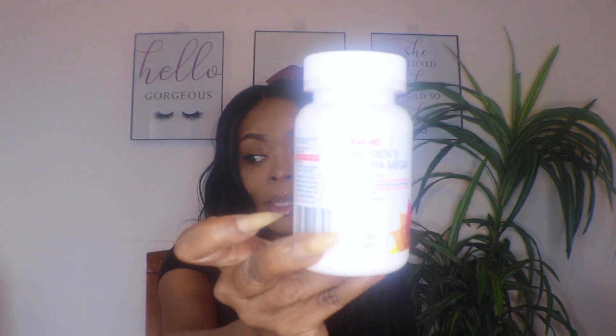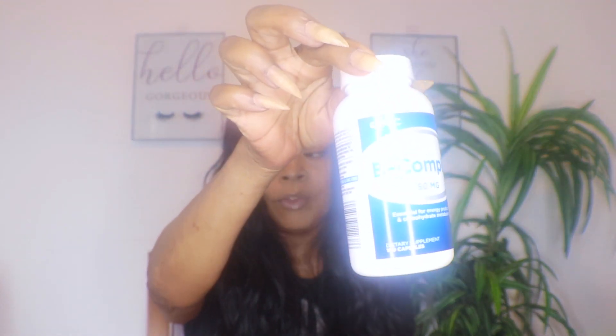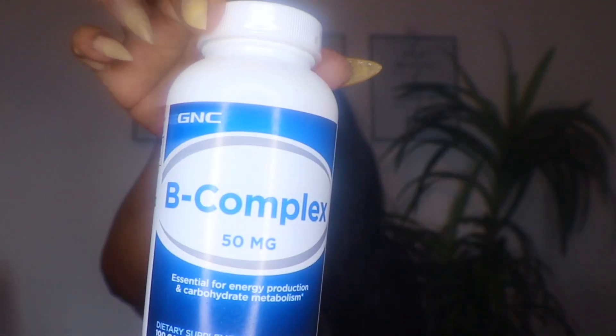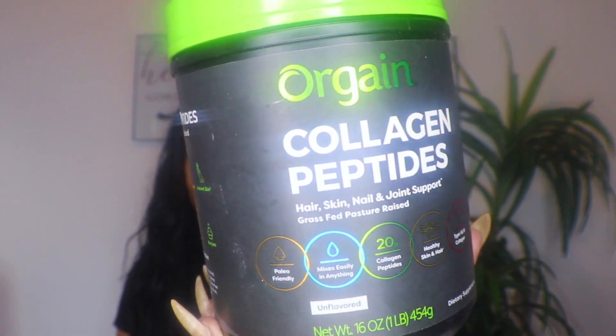For my vitamins, I take a natural hair growth vitamin, the GNC Women's complete vitamin, and also Vitamin B complex for energy. And I used to take the previous collagen peptides protein — I just upgraded it to the Flyby collagen.